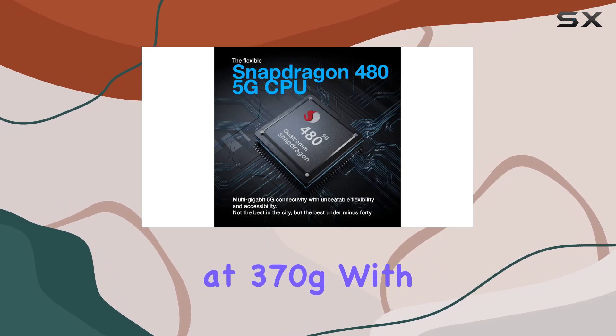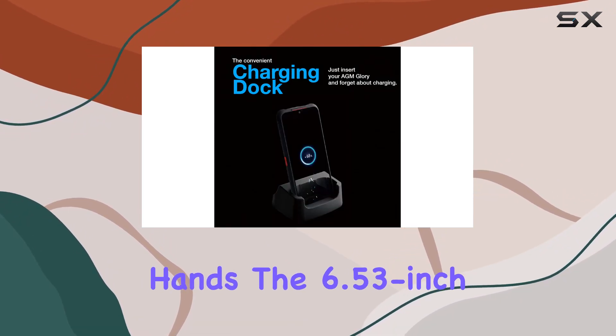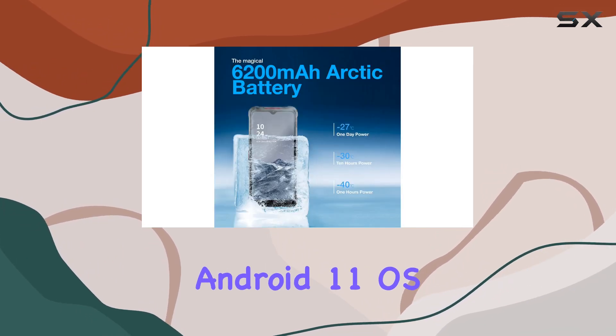Weighing in at 370g with dimensions of 174.8 x 84.2 x 17.5mm, it's a beast in your hands. The 6.53-inch FHD Plus display with a floating frame is both gorgeous and tough, running on the latest Android 11 OS.